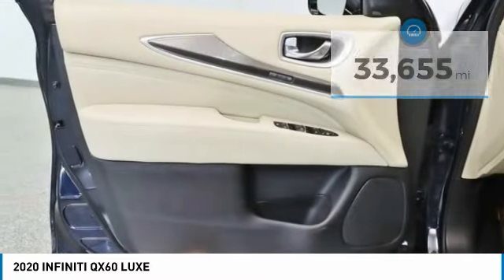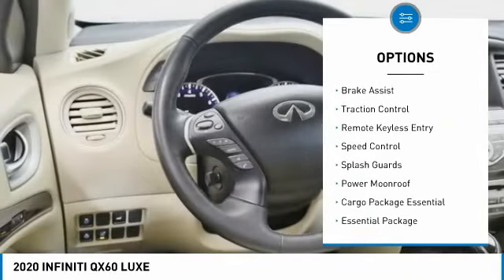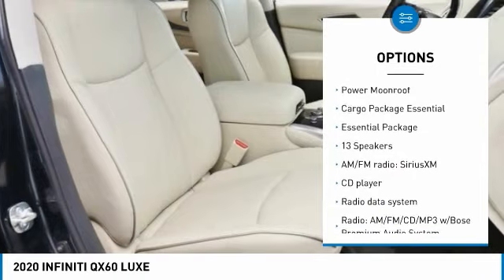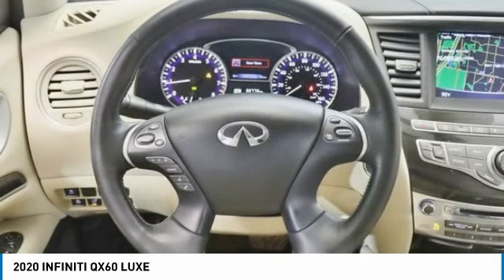Here are some of this vehicle's great options: electronic stability control, alloy wheels, rear spoiler, power lift gate, brake assist, traction control, remote keyless entry, speed control, splash guards, and power moonroof.